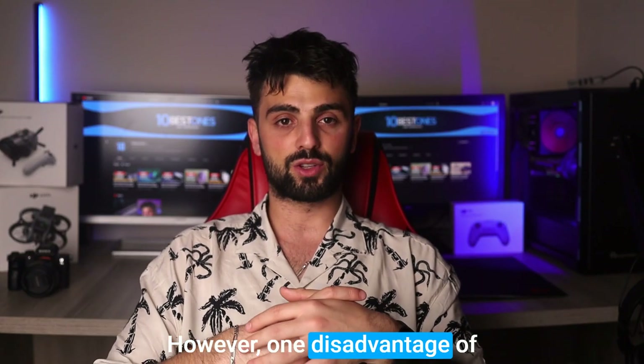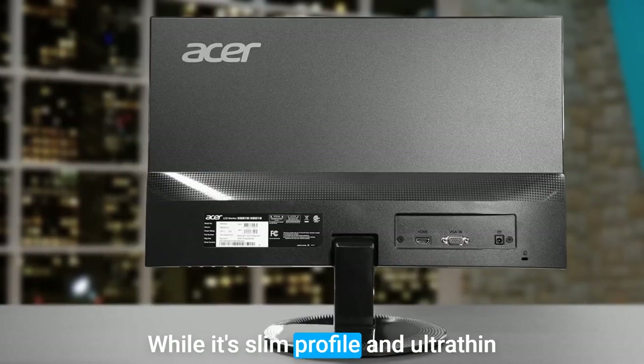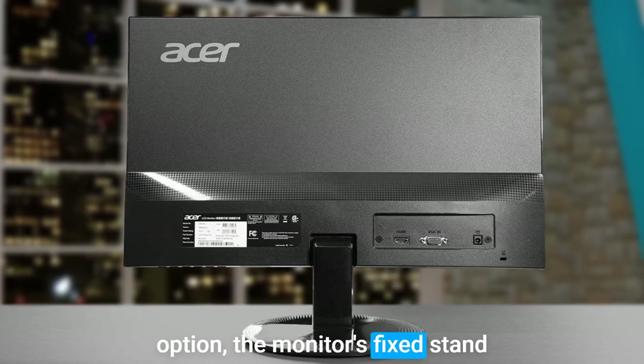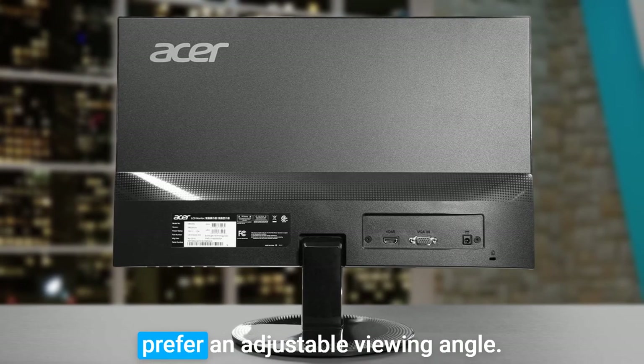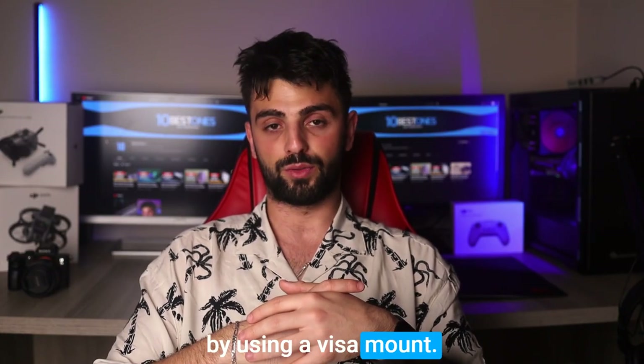However, one disadvantage of this monitor is that it doesn't have an adjustable stand. While its slim profile and ultra-thin bezel make it a great space-saving option, the monitor's fixed stand may not be ideal for users who prefer an adjustable viewing angle. However, this can be remedied by using a VESA mount.